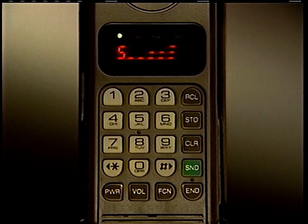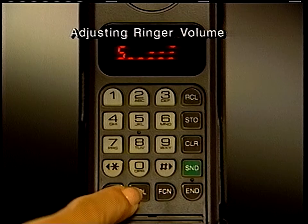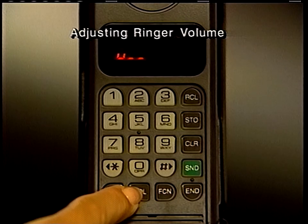You can also adjust the phone's ringer to receive incoming calls. Just press function and then press and hold the volume button as before.